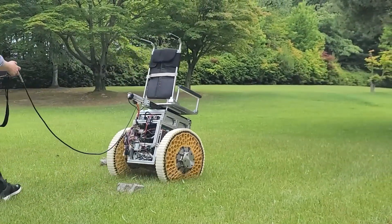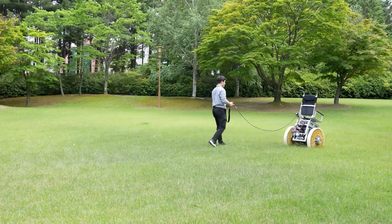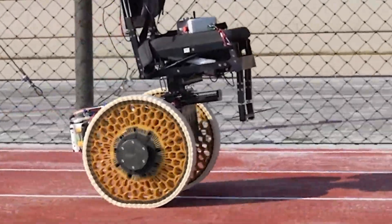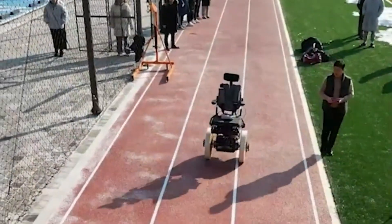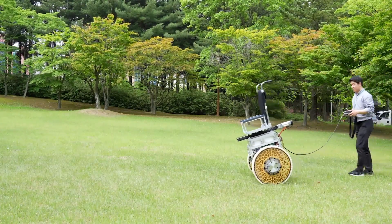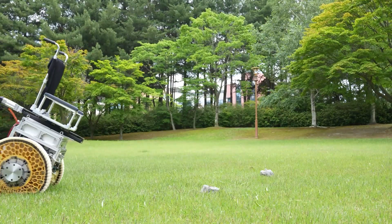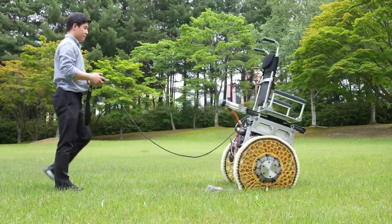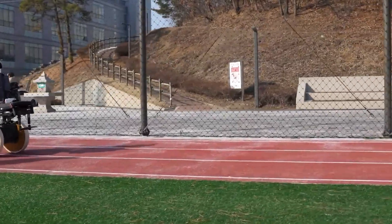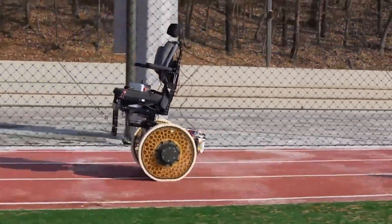This innovative design enables vehicles equipped with the morphing wheel to tackle obstacles like stairs and rocks, overcoming heights up to 1.3 times the wheel's radius in four-wheeled setups. For two-wheeled applications such as wheelchairs, the wheel can smoothly navigate steps as high as 7 inches, maintaining stability and maneuverability in tight spaces. Its ability to seamlessly transition between smooth and rugged surfaces, without relying on complex machinery or external sensors, makes it ideal for wheelchairs, mobile robots, personal transport systems, and off-road vehicles — representing a major leap in versatility and performance for mobility solutions.